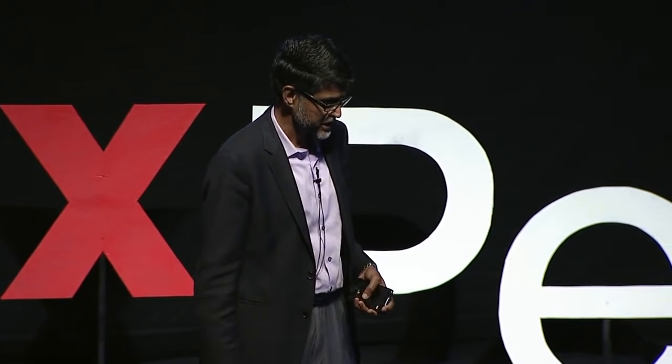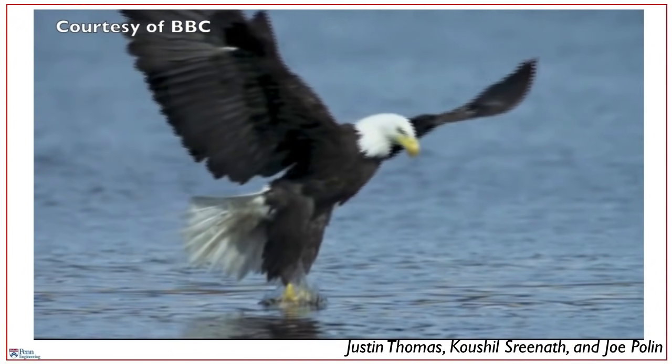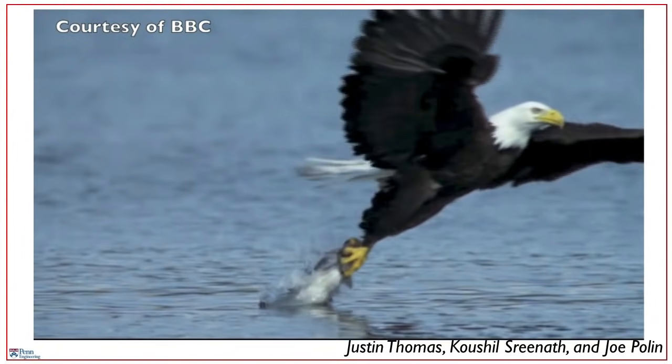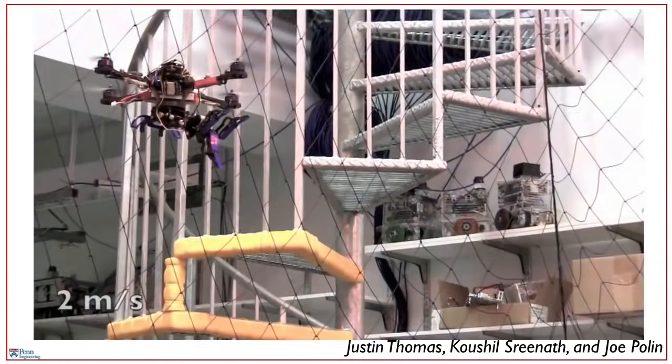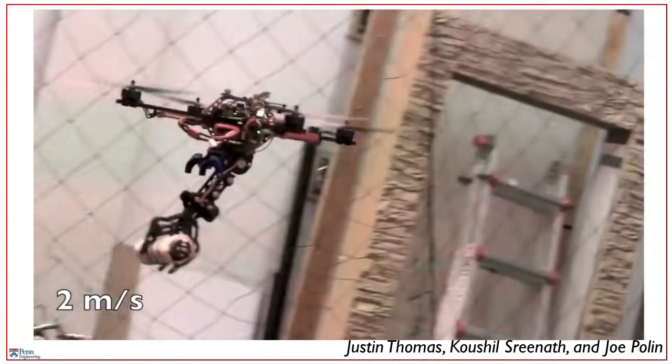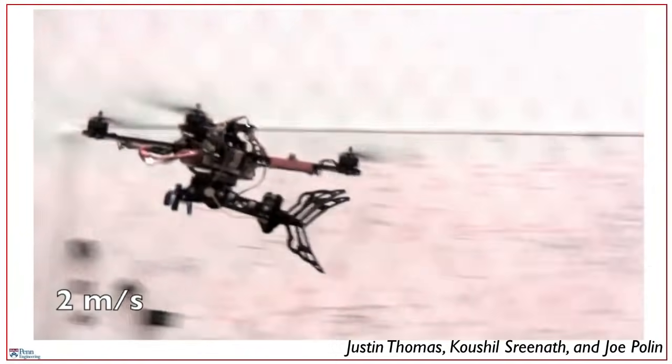In this next video, just like you see this bird — an eagle — gracefully coordinating its wings, its eyes, and feet to grab prey out of the water, our robot can go fishing too. In this case, it's a Philly cheesesteak hoagie that it's grabbing out of thin air.